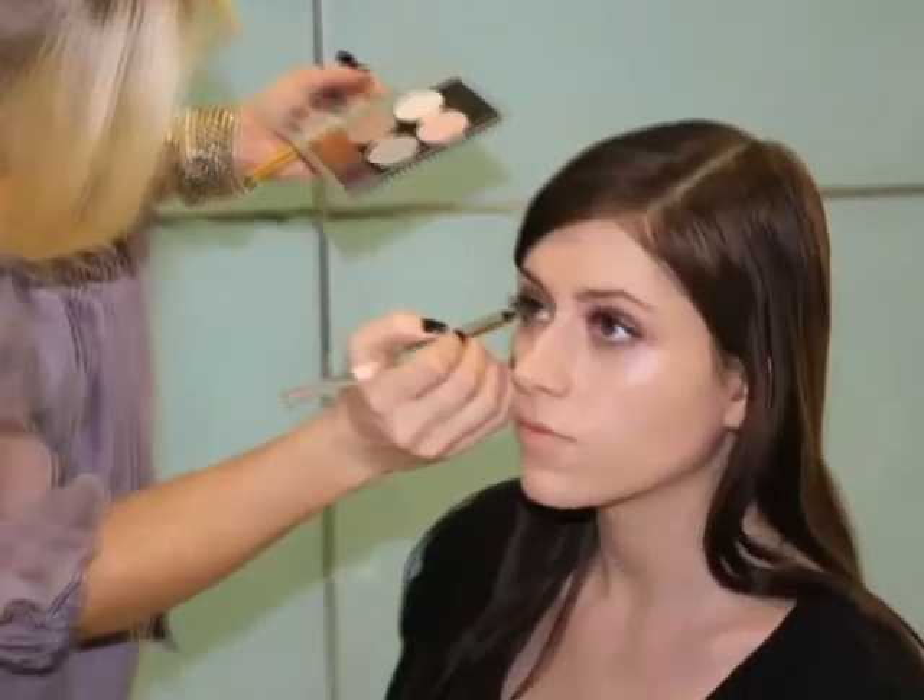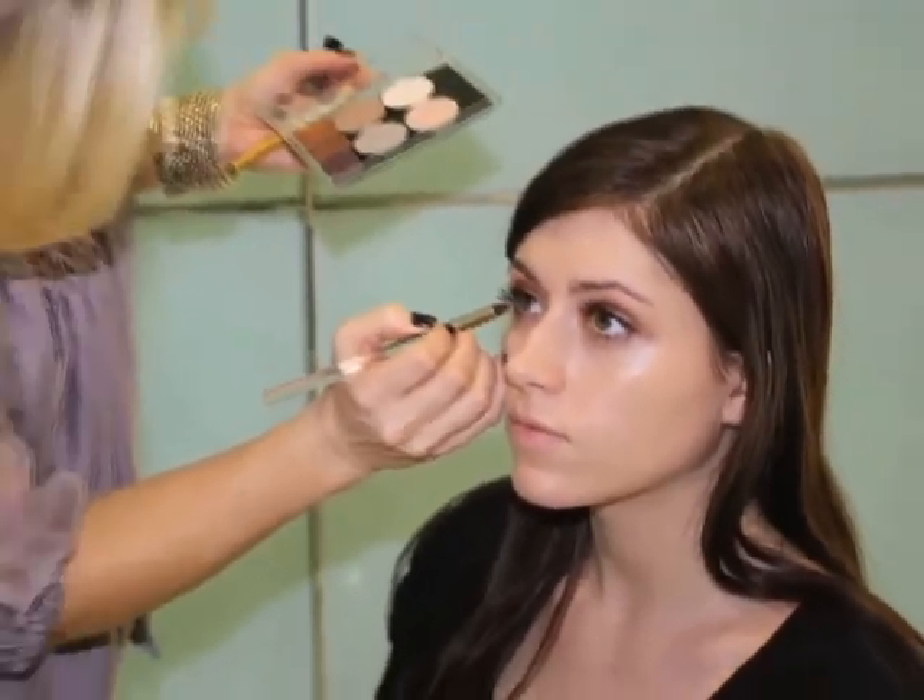One of my favorite looks for the red carpet, which as Kristen said you saw on quite a few celebrities, is a dramatic eye and a light lip. This is a very popular look. It works because the eyes aren't fighting with the lips. So when you look at Chloe, you really notice her eyes pop. Beautiful.